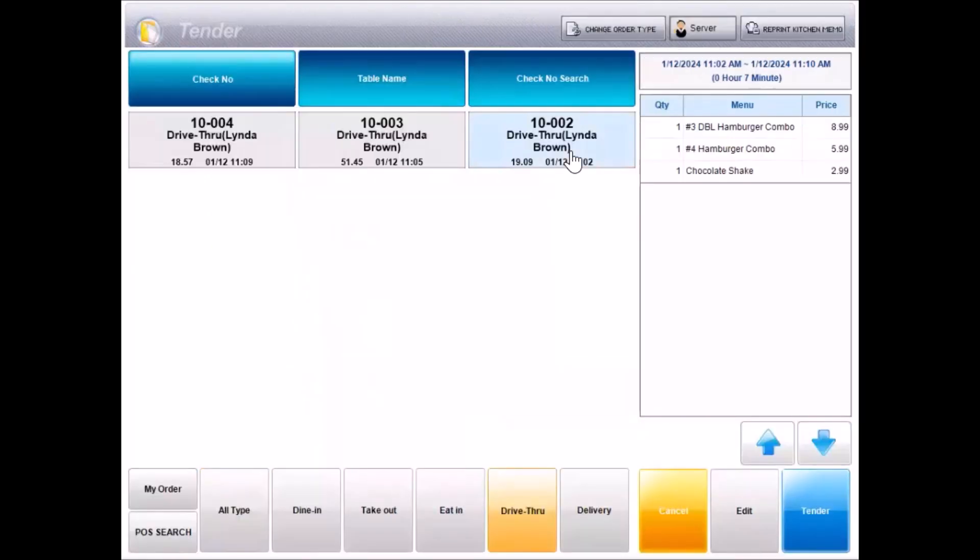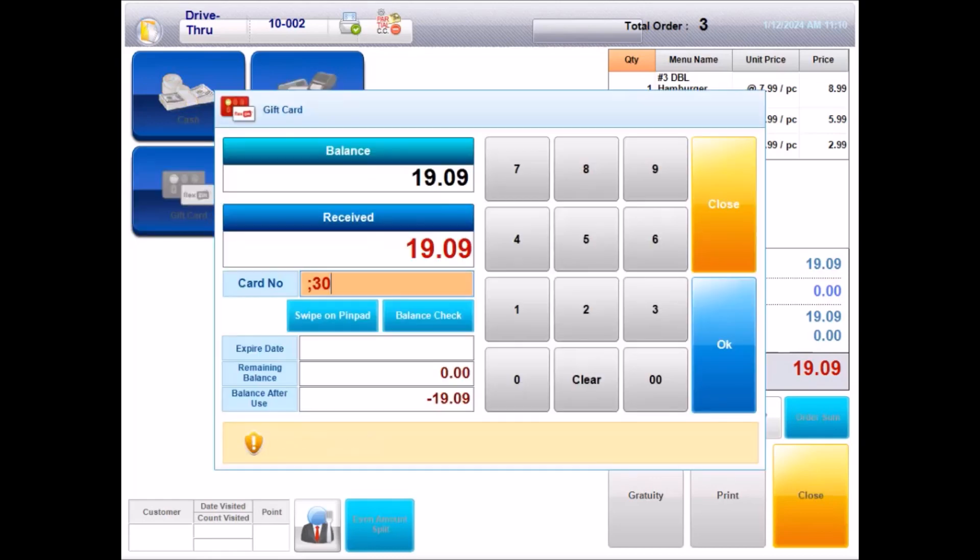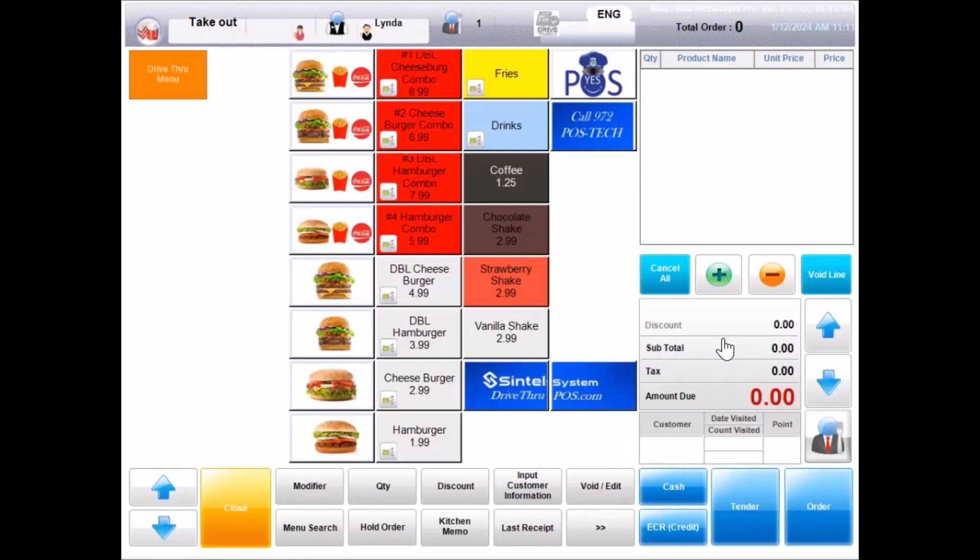Hi, your total is $19.09. Hi, can I pay with my gift card? That's great, of course. Would you like to know your balance after this purchase? Yes, please. Here you go, you have $30.91 remaining on your gift card. Also, just to let you know, you can register your gift card on your mobile phone by visiting our website at the bottom of your receipt. You can also recharge the same gift card on the app, so no need to carry credit cards or cash for future purchases. That's great to know. Thank you. You are welcome. Here's your order. Have a great day and see you soon. Bye.